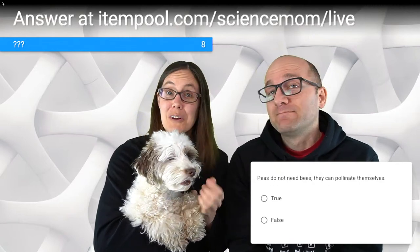Head over to itempool.com/sciencemom/live for our poll questions. Question one — true or false: peas do not need bees, they can pollinate themselves. Bees are very important, but not all plants need them. The answer is true — peas are able to self-pollinate.